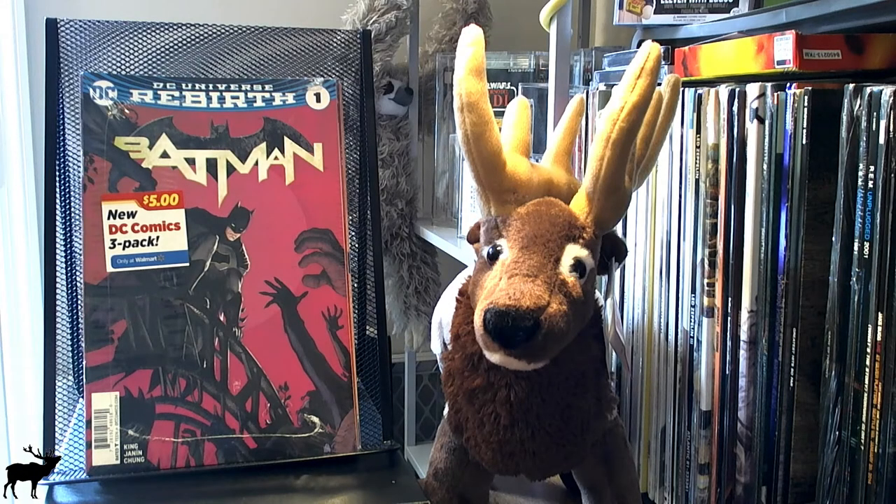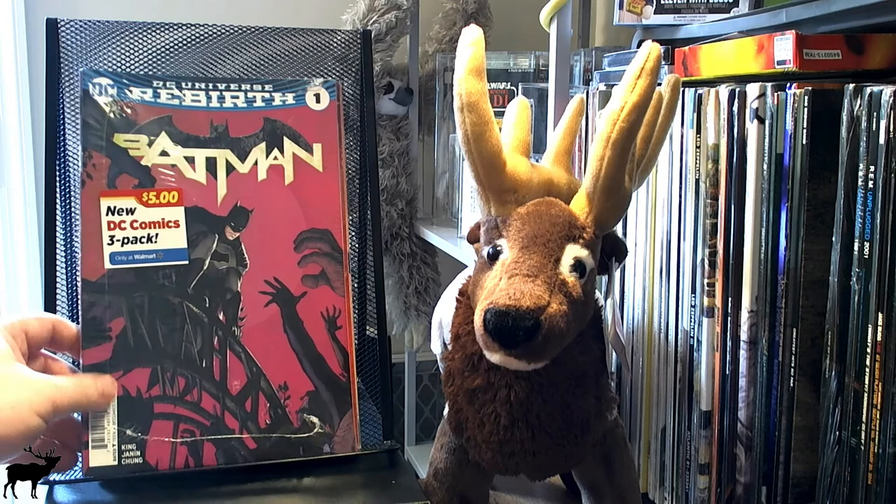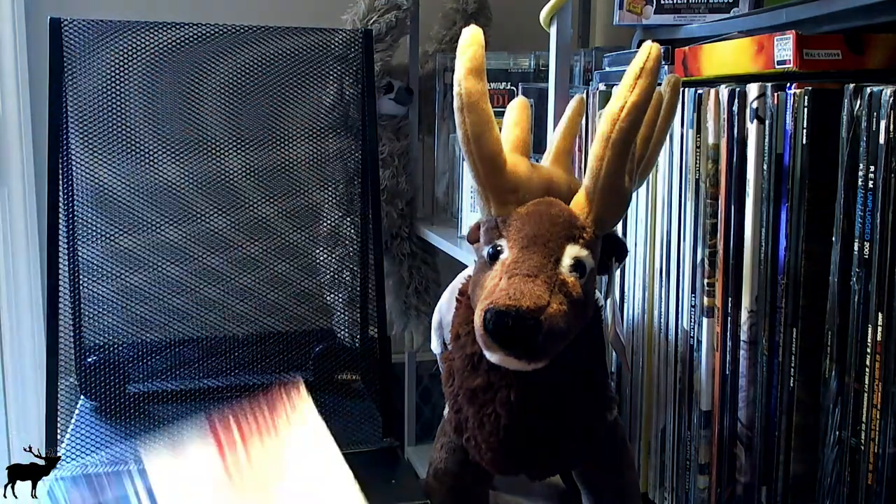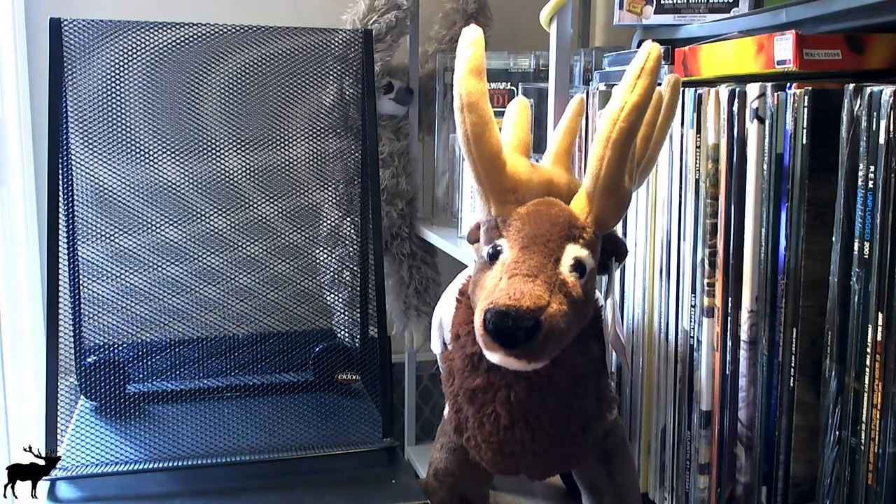Hi everybody, this is Symphonic Elk, happy weekend! I was at Walmart today — I know, no one likes it, but most people shop there — and I found a couple of these three-packs. I'm not too familiar with them outside of what I've watched on the Comicolics channel; their info will be in the description, you should check them out. I got one DC and four Marvel packs, so let's see what we got.